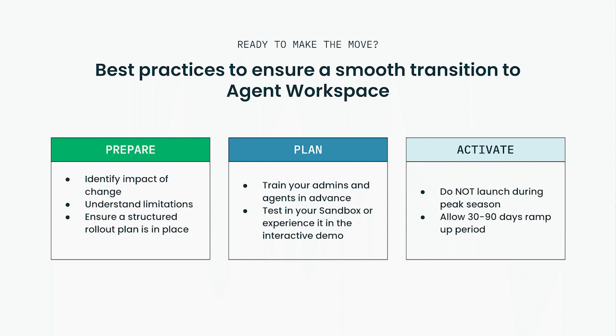You'll need to plan for the change — train your agents in advance with a side-by-side comparison, pointing out the differences between the older and the newer UI. They'll be more productive off the bat if they are trained in advance. You can also get hands-on and test out Agent Workspace in your sandbox environment. And finally, it's time to activate. Do not launch Agent Workspace during peak season or a peak time of day — do it during a period of relatively low volume to minimize disruption. Allow 30 to 90 days of an acclimation period for your agents, though this will decrease based on sufficient training and testing.